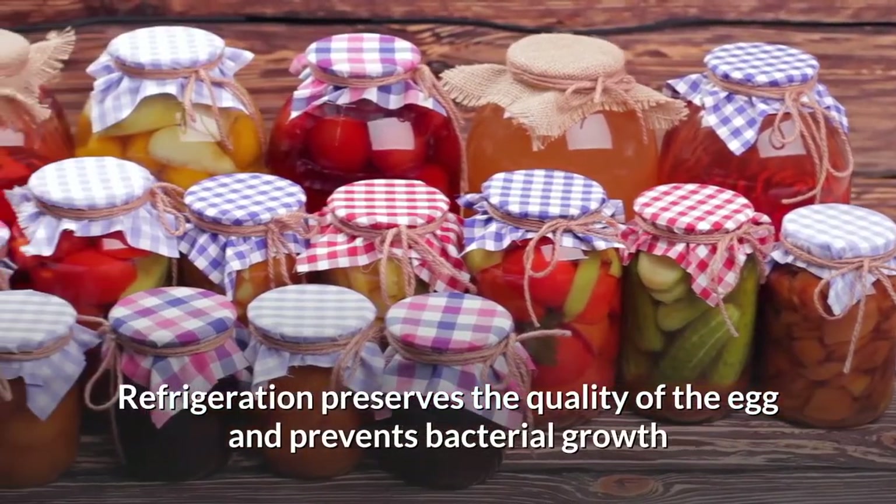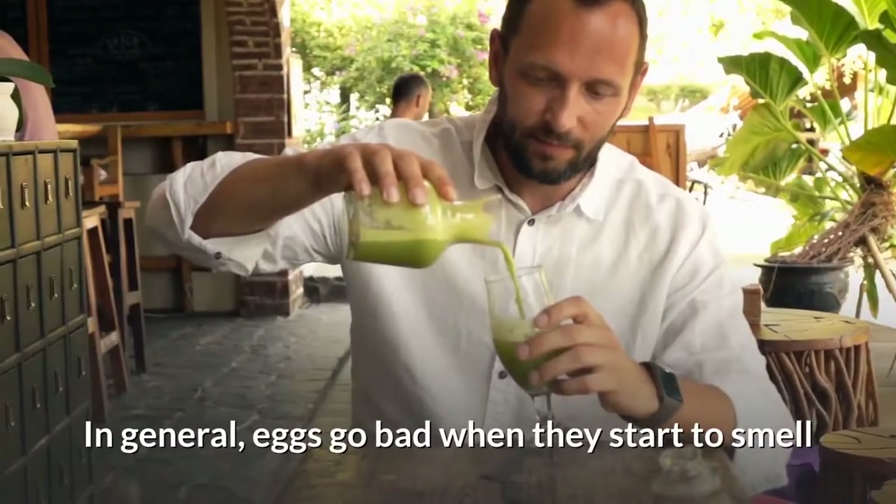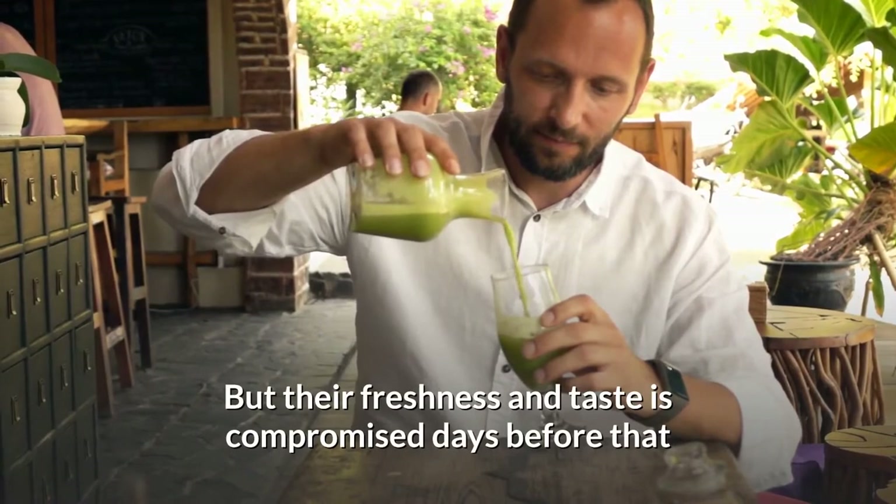Refrigeration preserves the quality of the egg and prevents bacterial growth. In general, eggs go bad when they start to smell, but their freshness and taste is compromised days before that.